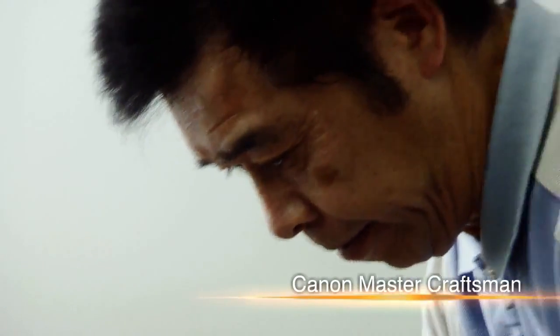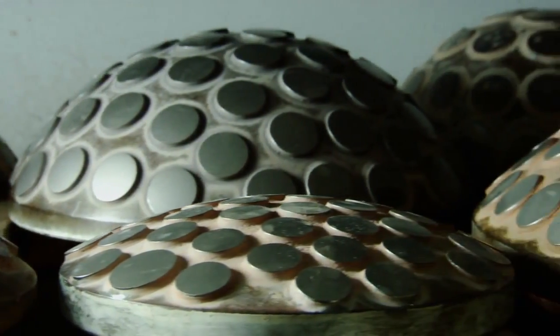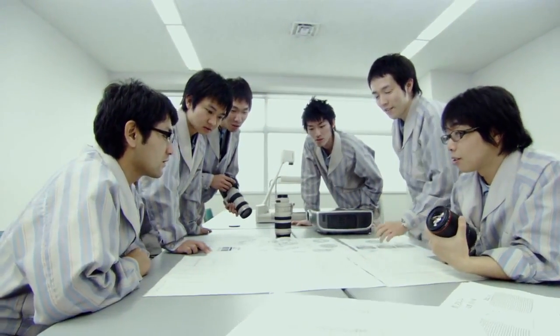Canon's polishing tools are made by master craftsmen with decades of experience. It's here that traditional craftsmanship meets leading-edge technology. Canon innovation is the history of the camera lens.